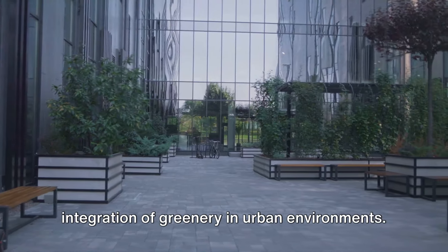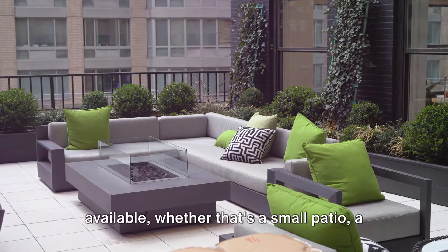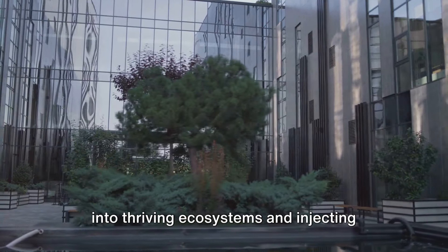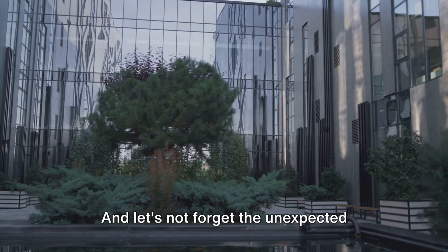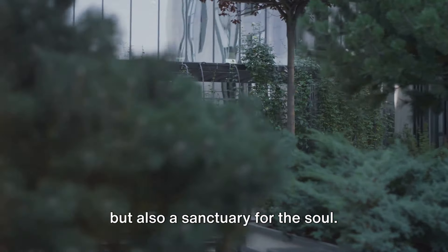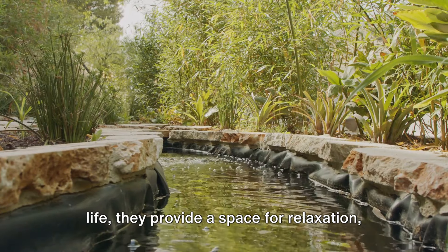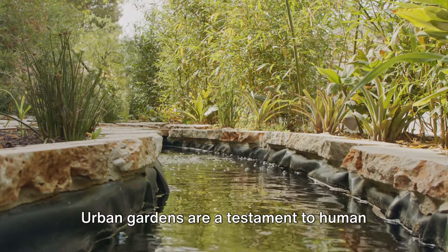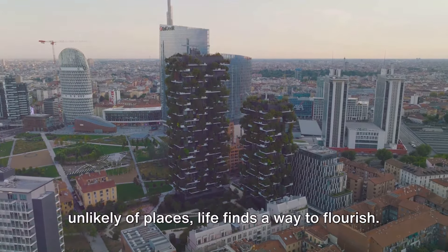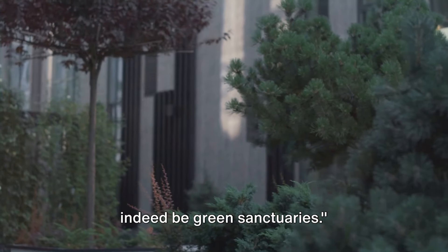Now let's talk about the clever integration of greenery in urban environments. It's about making the most of what's available, whether that's a small patio, a narrow alleyway, or a sunny windowsill — transforming neglected corners into thriving ecosystems and injecting life into concrete landscapes. And let's not forget the unexpected benefits of these urban oases. They offer not just a feast for the eyes, but a sanctuary for the soul. Amidst the hustle and bustle of city life, they provide a space for relaxation, reflection, and connection with nature. Urban gardens are a testament to human ingenuity and the power of nature, showing us that even in the most unlikely of places, life finds a way to flourish.